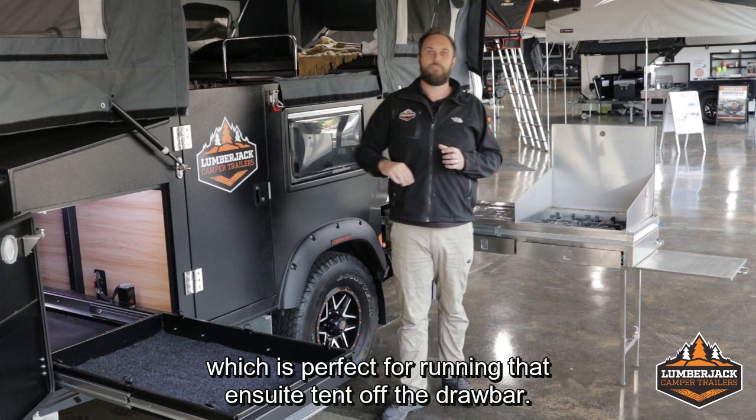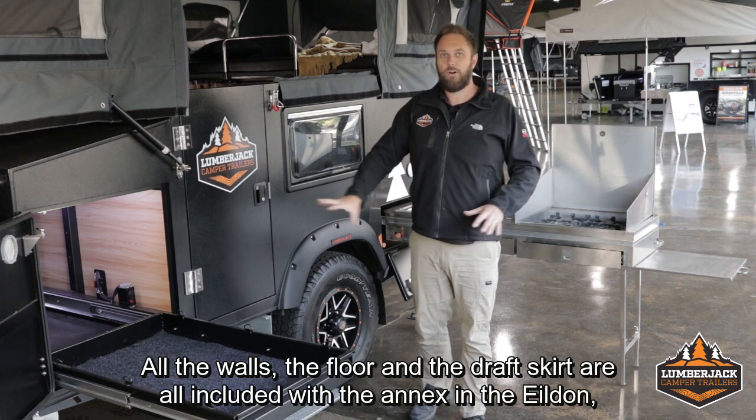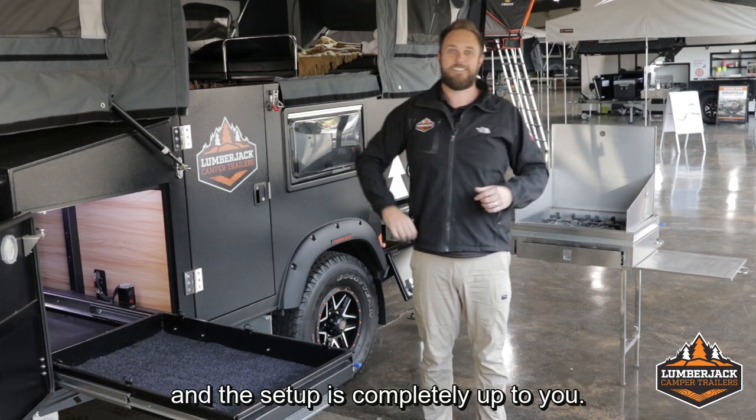The big annex and awning roof that I'm standing under is all included. The annex comes all the way around back behind the kitchen. All the walls, the floor, and the draft skirt are all included with the annex in the Yildon, which makes it a massive outdoor space. All the walls are modular as well, so depending on the weather or the situation, you can have either one, both, or all three walls up — the setup is completely up to you.